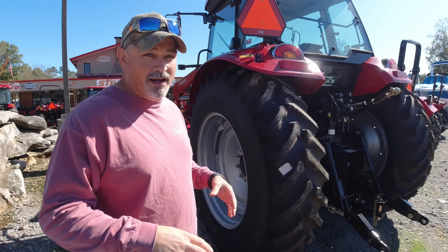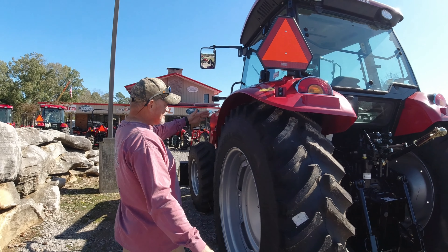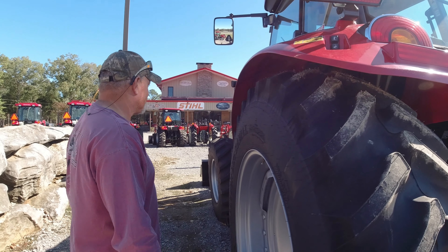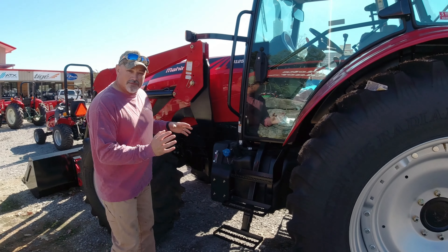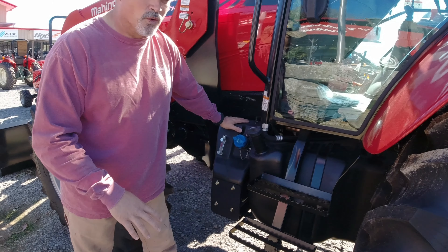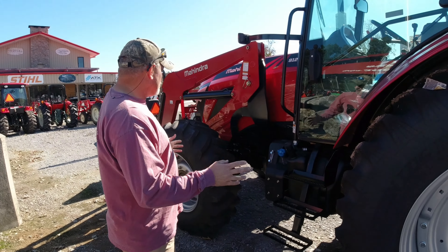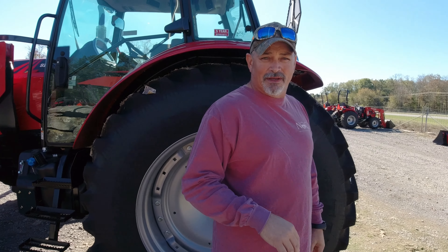This is the 9125. I've never even seen one of these in person. Look how big this tractor is — this tire is almost six feet tall, it's literally taller than me. Past the 85 horsepower mark you have to start adding DEF fluid, I think it's around 80 or 85 horsepower. I've never seen one of these in person but my goodness, it's a monster of a tractor.